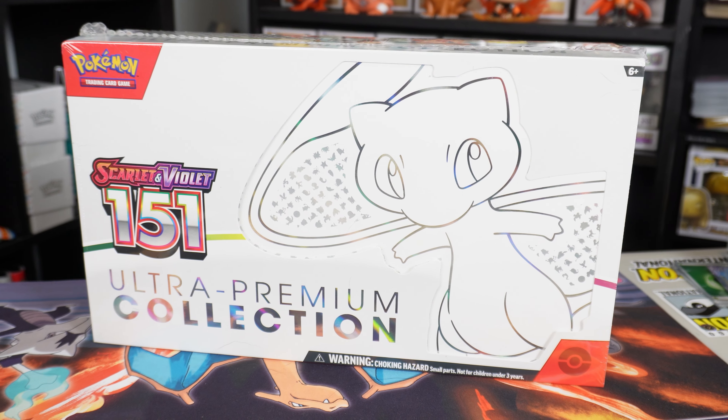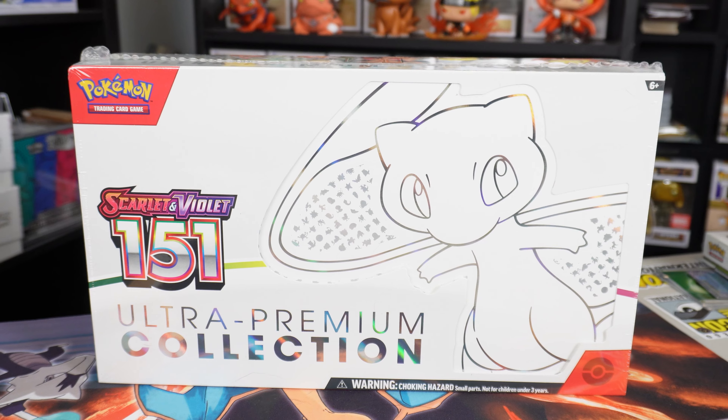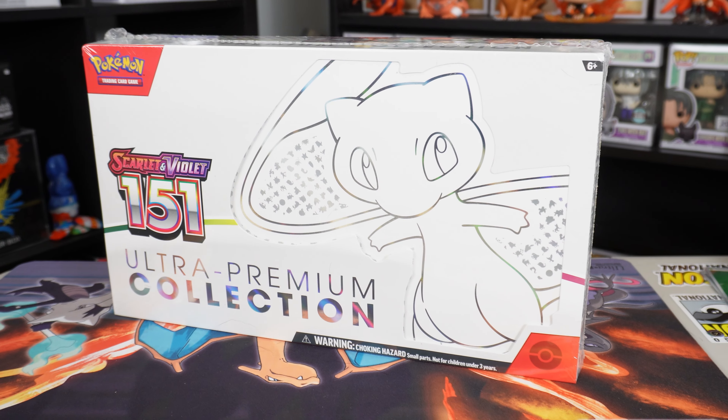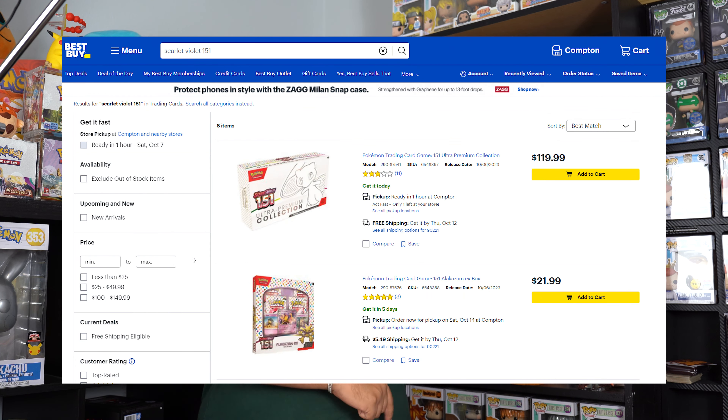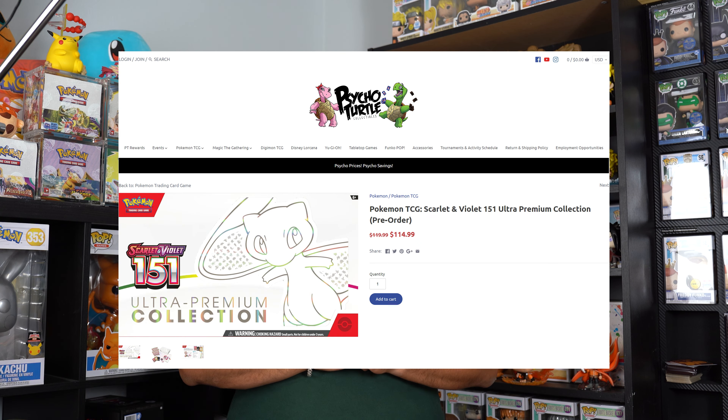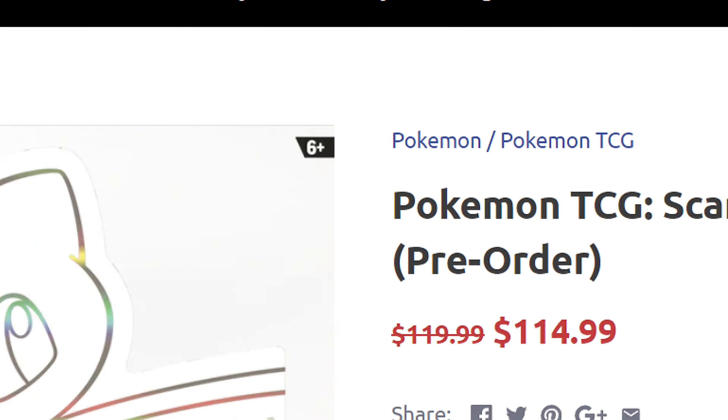In today's video we are going to be opening up the Scarlet and Violet 151 Ultra Premium Collection. This just released today, October 6th. Harvey did place the pre-order at Best Buy, so luckily he was able to pick one up. Make sure you guys check out Cycle Turtle — we mentioned in a previous video they had them on sale for $104.99. Regular price is about $120 plus tax. This does come with three promo cards and 16 packs.